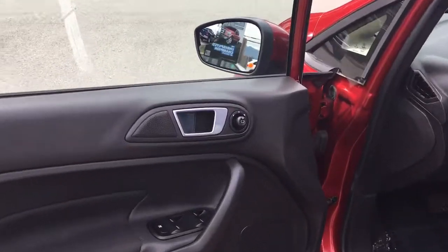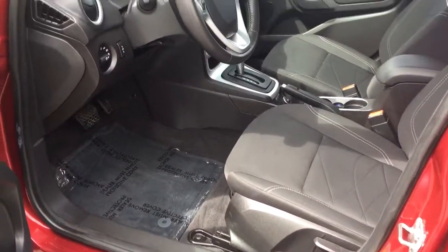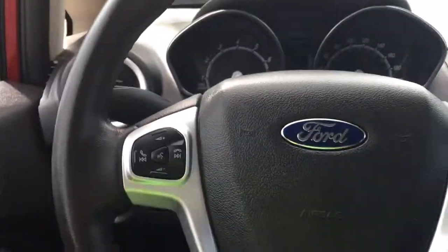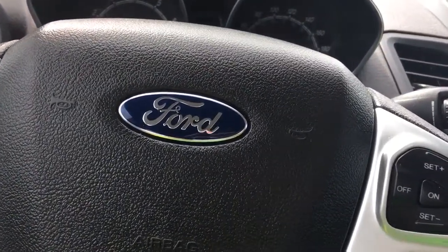There's storage and a speaker in the door, as well as power windows and mirrors. Your driver's seat is manually adjusted. Your lighting controls are located here, and your steering wheel can tilt and telescope. On the face of it you've got your SYNC voice-activated system as well as your cruise control.